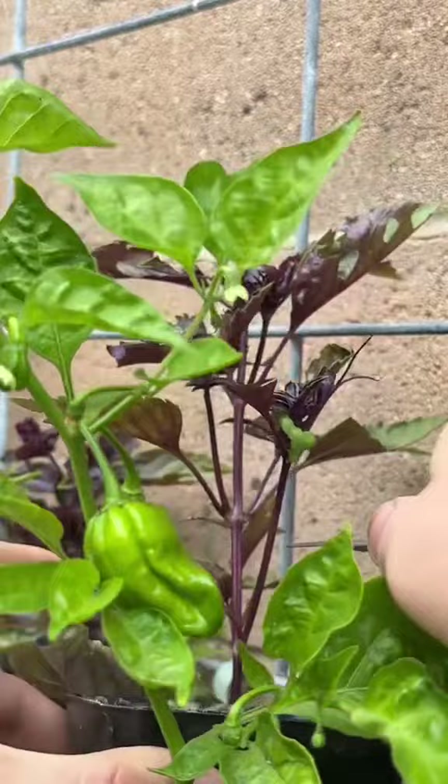Feeling particularly generous today, so instead of squishing them like the annoying little things they are, I'm going to put them over with this torn off bell pepper that I have here so they can munch and hopefully die in peace.